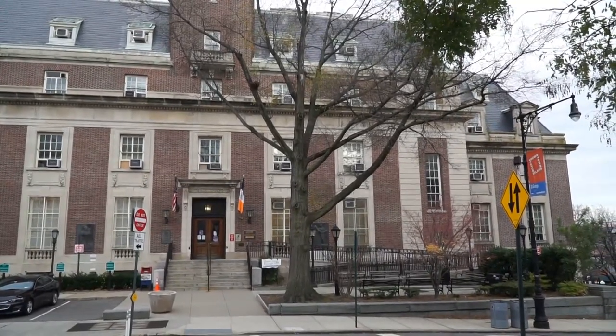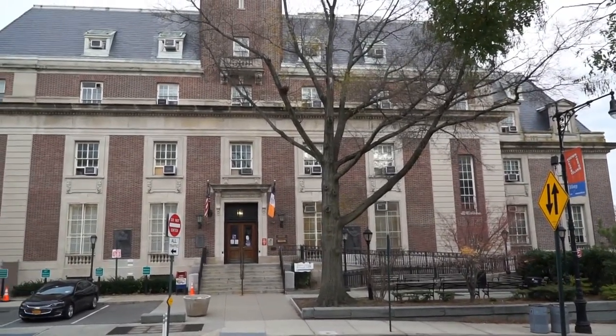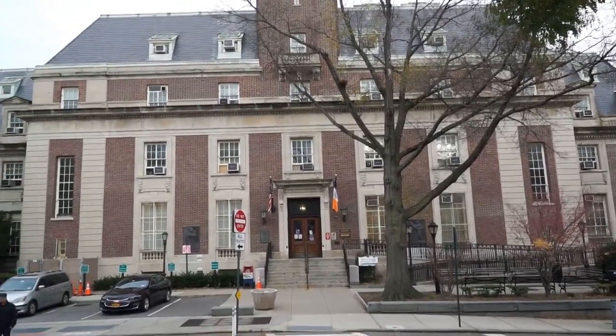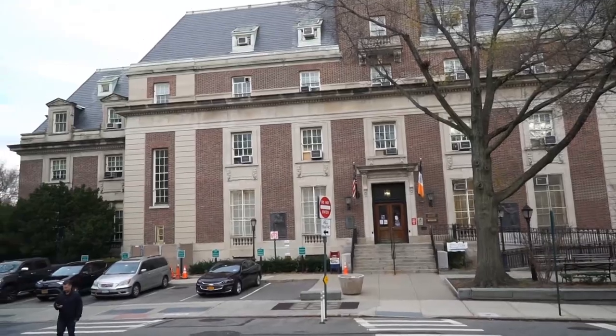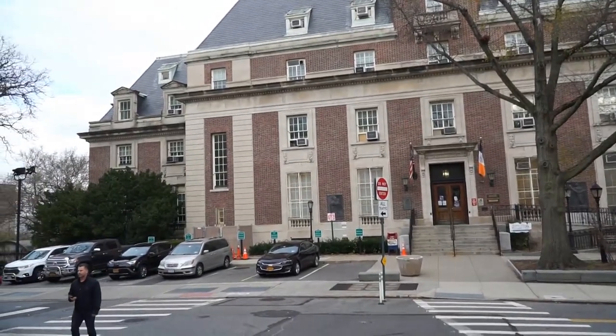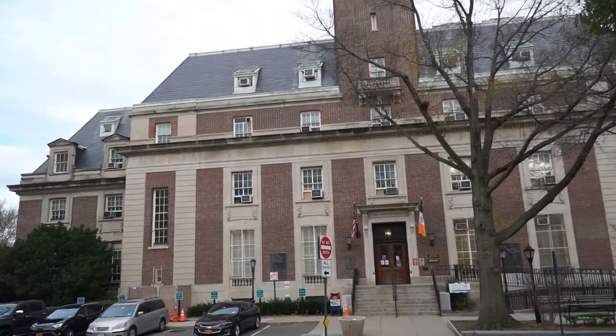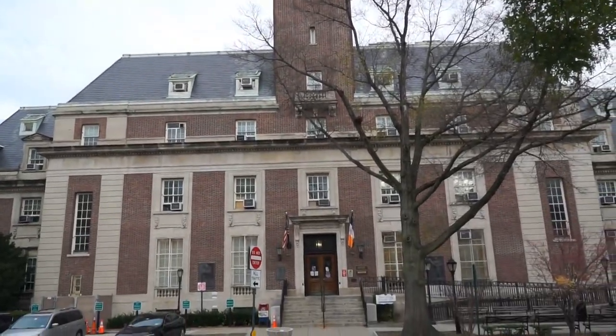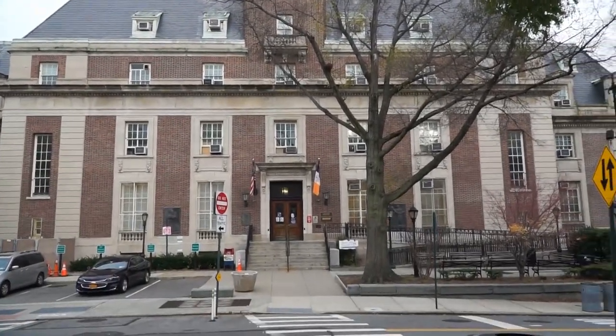Those were the areas of Queens, Brooklyn, Manhattan, the Bronx, and Staten Island. This was the seat of government for Staten Island. So they became one really big city, but this is still the seat of government for Staten Island even now.